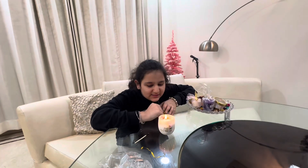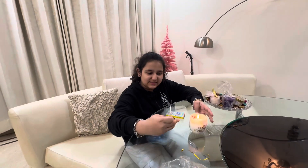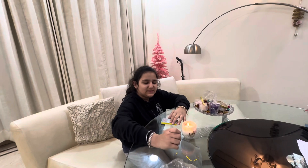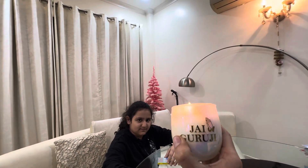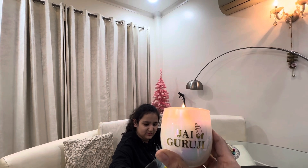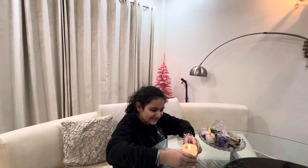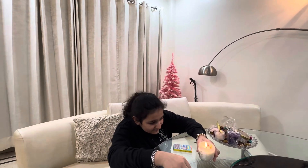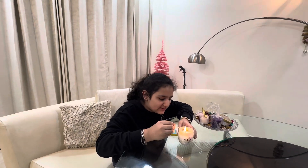Look how cute it looks when the candle is on. The flowers didn't burn — maybe the flowers should not burn. Look at it. Here is our candle and it is written Jay Guruji. Okay, the flowers have started to burn.